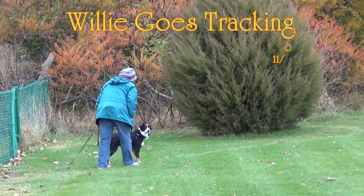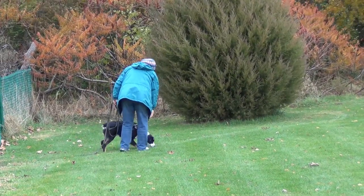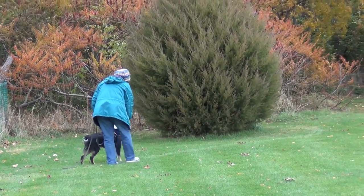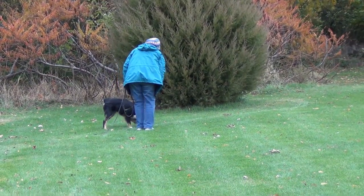This is the very first track I've ever laid for Willie. I did use food about every three feet, but he doesn't seem to be particularly interested in finding the food, so this is the only track that I used food on.